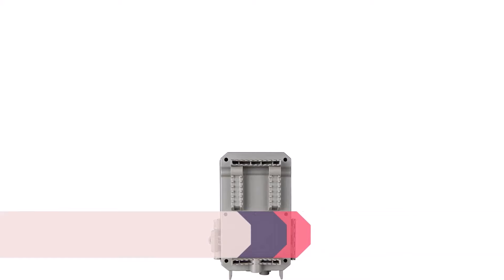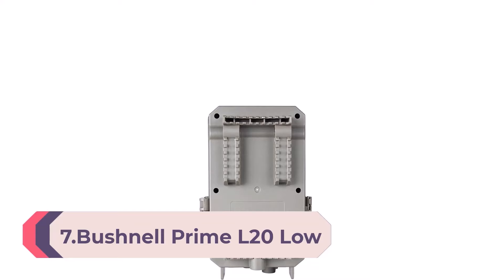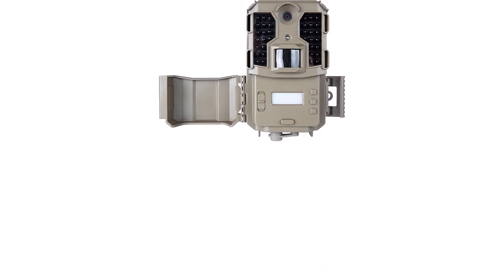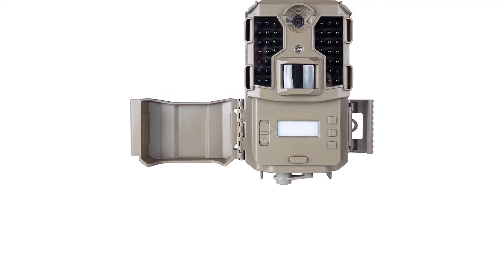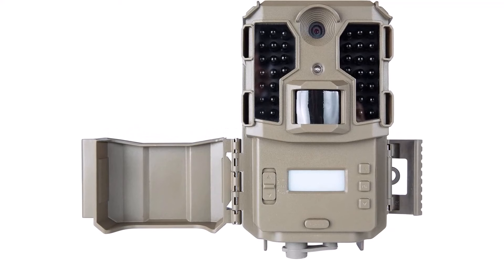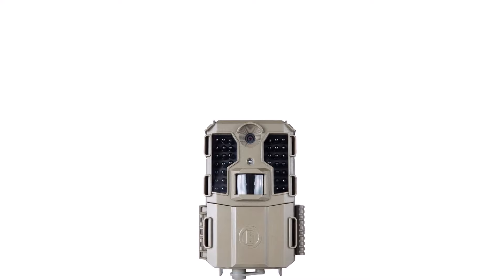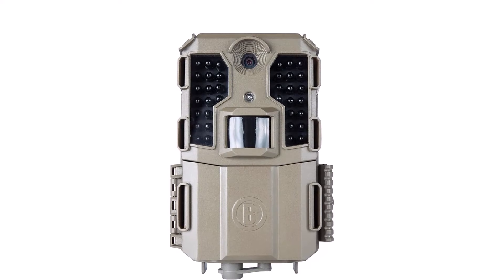Number 7: Bushnell Pran L20 Low Glow Trail Camera — 20MP image quality, 720p HD video, long-range motion sensor for accurate wildlife monitoring. Where is it written that you can't have the best for less? The Bushnell Pran L20 is about loading every bit of Bushnell's proven performance, image quality, and reliability into a trail camera every hunter can count on in the field, at a price that's easy on the budget. Bushnell is built around one simple principle: to give you the best images and information possible in every situation, every day. Why settle for good or better when you can have the best?